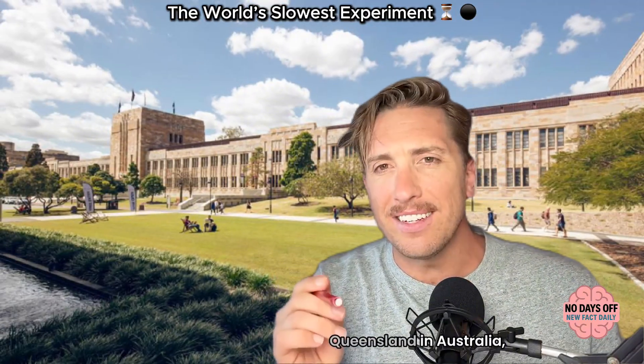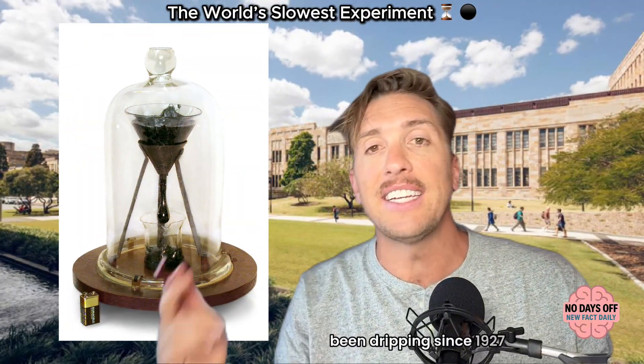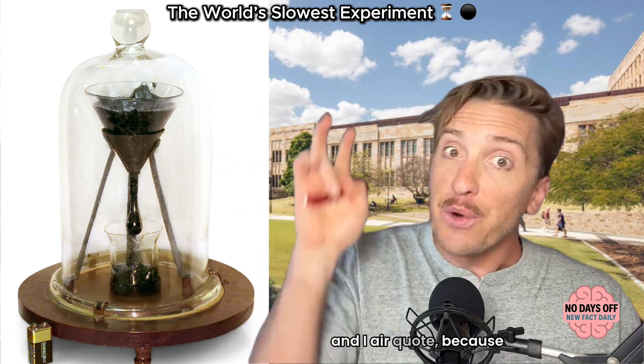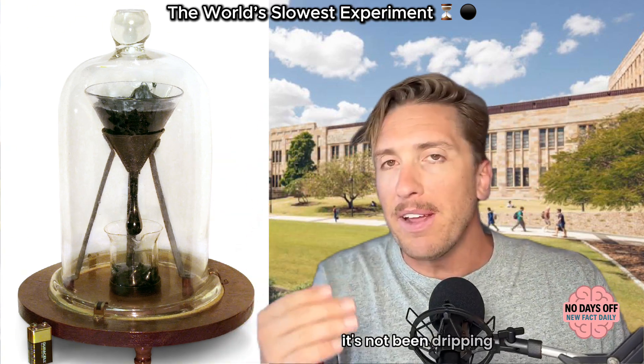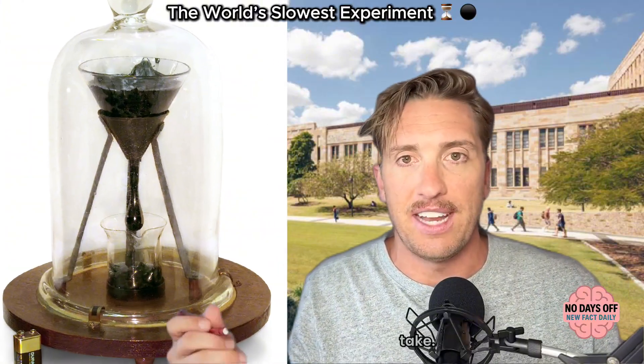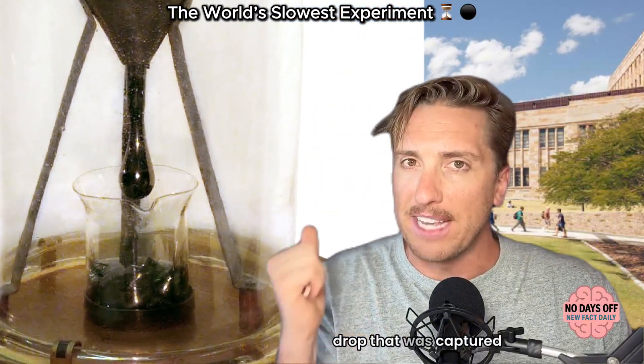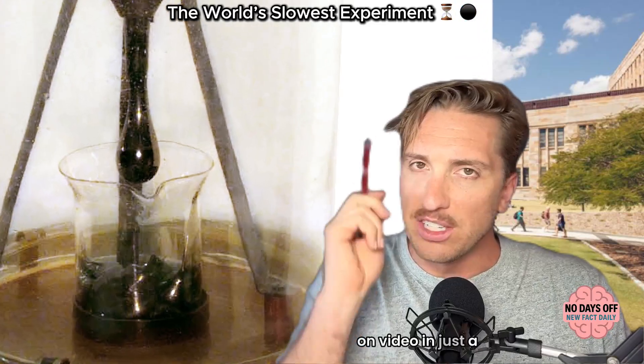At the University of Queensland in Australia, a small glass funnel has been dripping since 1927 — and I air quote because it's not been dripping very often, just once every decade, give or take. I'll even show you a video of a rare pitch drop that was captured on video in just a minute here.